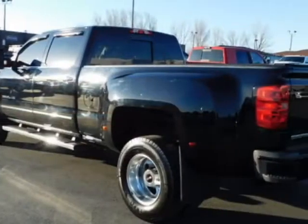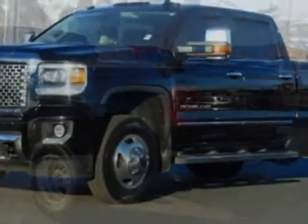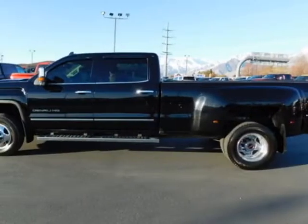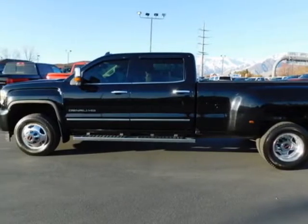This Sierra 3500HD boasts a 6.6 liter engine and has a 6-speed automatic transmission. Another great feature is that this vehicle uses diesel.